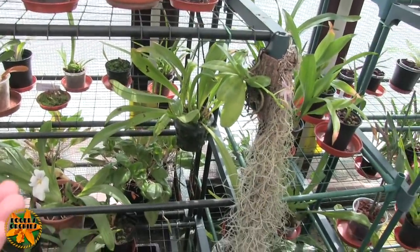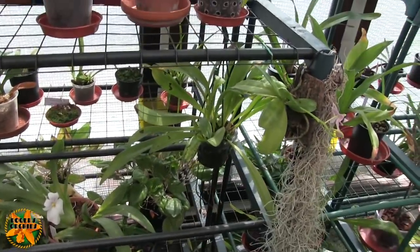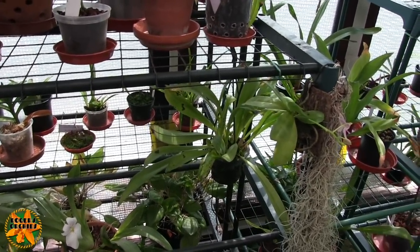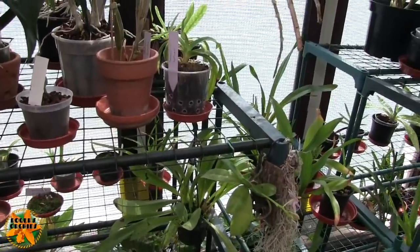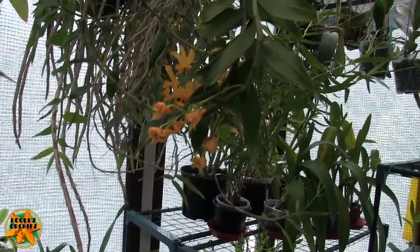I still suspect it's a humidity issue — it's just one of those that needs it right up in the 85–90% range to be very successful. I can't go up that high because other things will find that bordering on rot starting at that level. The Dendrobium hookerianum has still got a couple of blooms in good condition.